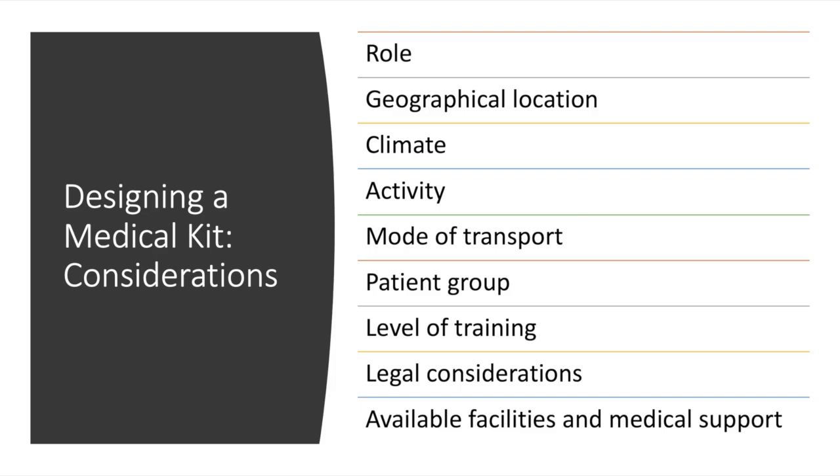It depends on a range of factors. When designing a medical kit for your specific role and operation, we'll need to take into consideration and evaluate our role, geographical location, climate, activity, mode of transport, patient group, level of training, legal considerations, and the available facilities and medical support where you're traveling to.